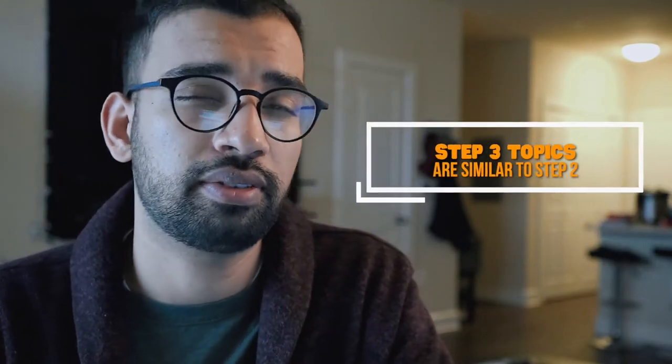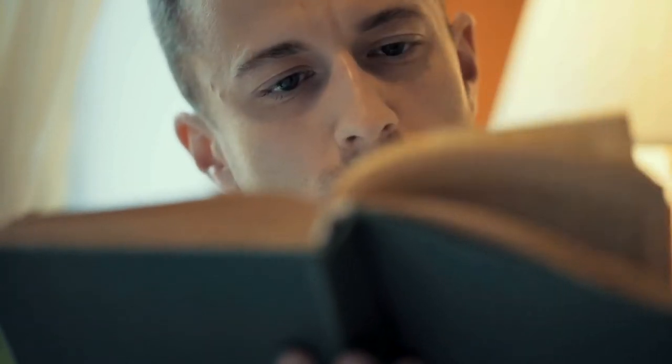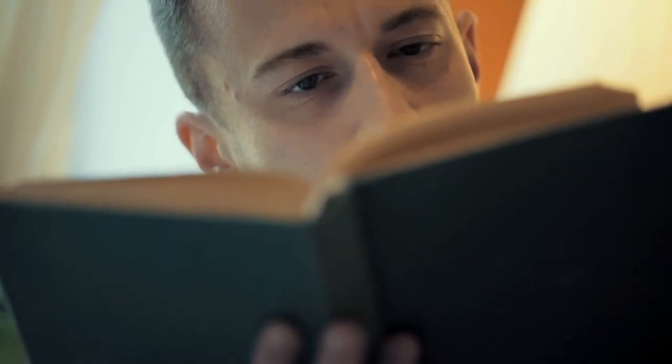The topics you learn in Step 3 are pretty similar to Step 2, so if you take it close enough it'll be a little bit easier, but there are a lot of nuances. There's a lot of biostats, so if you're somebody who's weak on it, I'd definitely recommend spending a good amount of time during your UWorld prep answering those questions. UWorld also has a biostats section I definitely recommend checking out, which I did a few days before the actual test — it definitely helped me get a few questions I otherwise wouldn't have. Definitely check out your biostats, because there's a lot of it on the first day of the exam, and then the second day there's no biostats. I'm not sure if that's the same for everyone, but I think that'll be the breakdown for the majority of people.